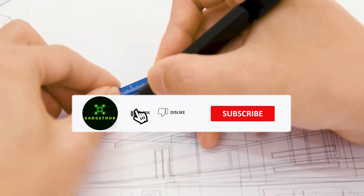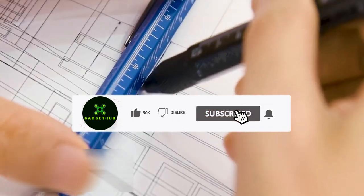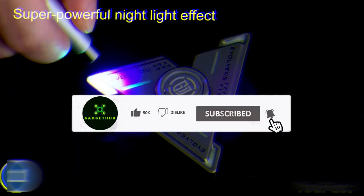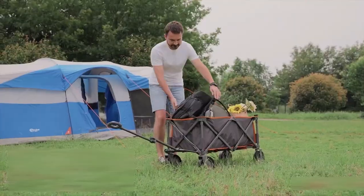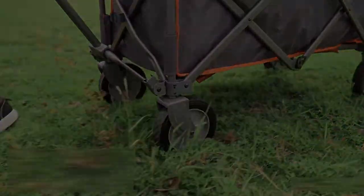But before we dive in, don't forget to like, share, and subscribe to our channel for more exciting content. The product links are available in the description box below for your convenience. So without further ado, let's get started and discover these innovative gadgets that can enhance your daily life.